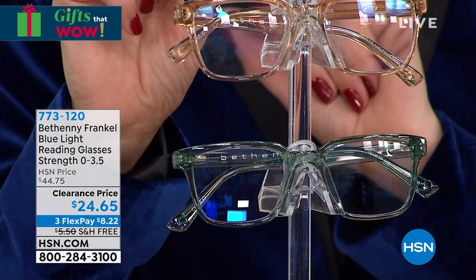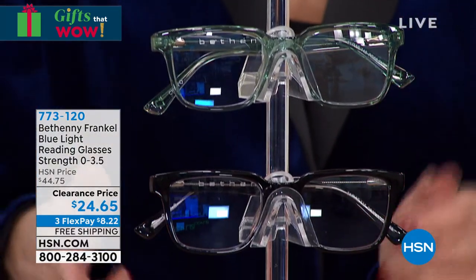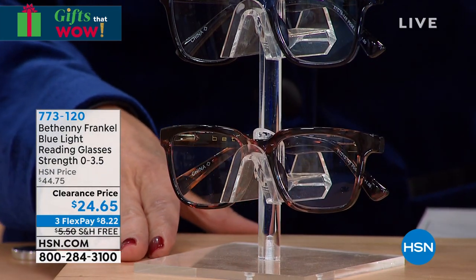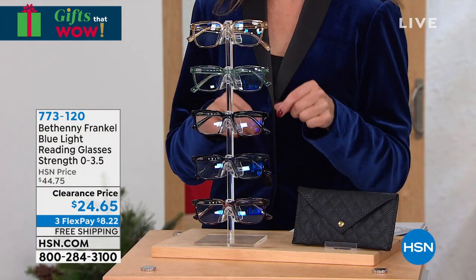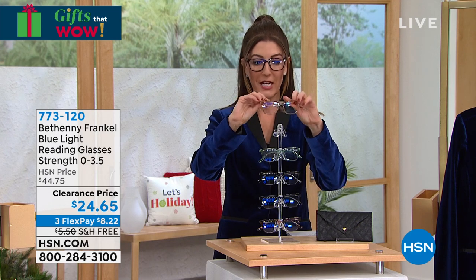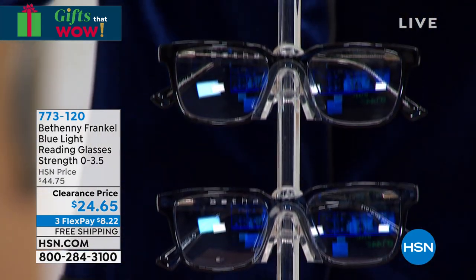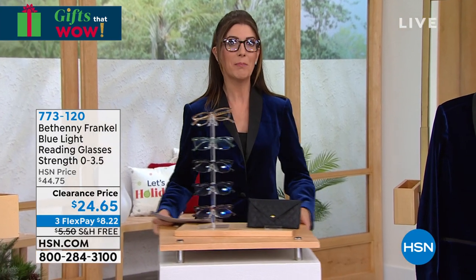You can choose your colors: nude, moss, black, midnight blue, and tortoise — that's what I'm wearing. They come with a beautiful quilted case and a cloth, so it's all ready to go. We just marked these down — they were the steal-the-show item in What a Girl Wants. Now down to $24.65. Beautifully made with spring hinges, a beautiful nose bridge, UVA and UVB 100% protection, and they're readers. Zero to 3.5 magnification choices — you can also choose zero magnification just to enjoy the blue light technology and protection on its own.